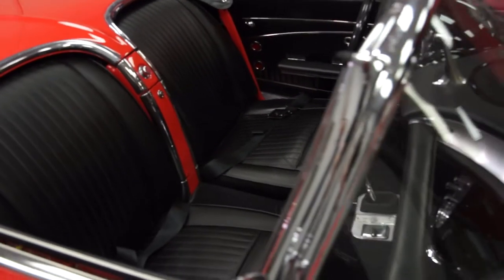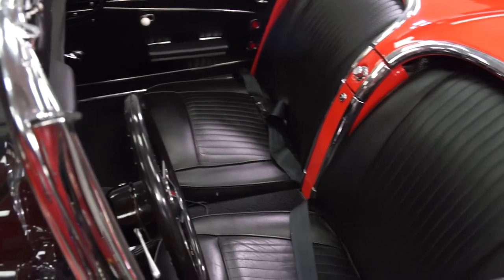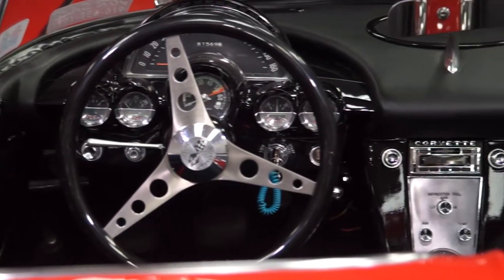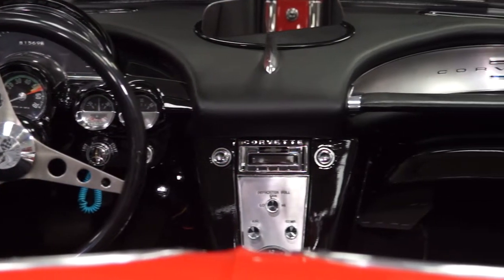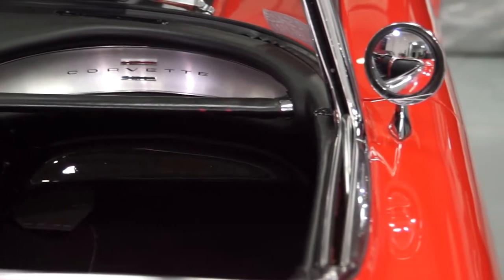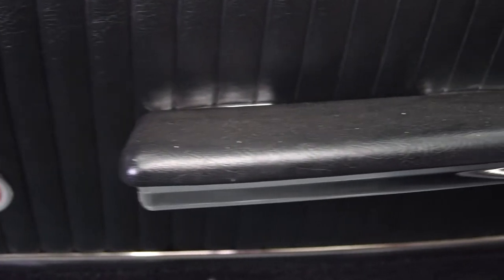Completely new interior — new door panels, carpet, and cushions. The seat cushions have been modified to give you a little bit more leg room for somebody that's above 6 feet. All the wiring harnesses have been replaced. It does have a custom auto sound radio with an auxiliary port, powered by a Rockford Fosgate amplifier. It has a 6x9 underneath the dashboard, and two 6-inch speakers up on the tops of the kick panels.